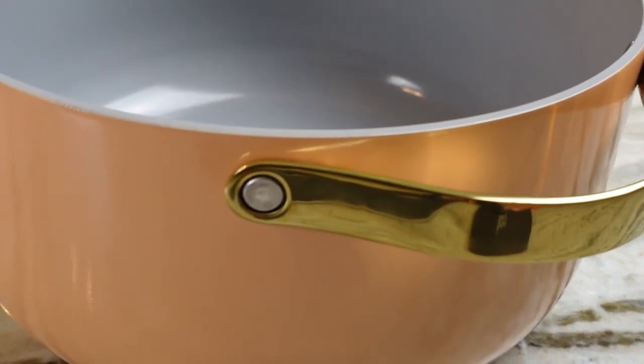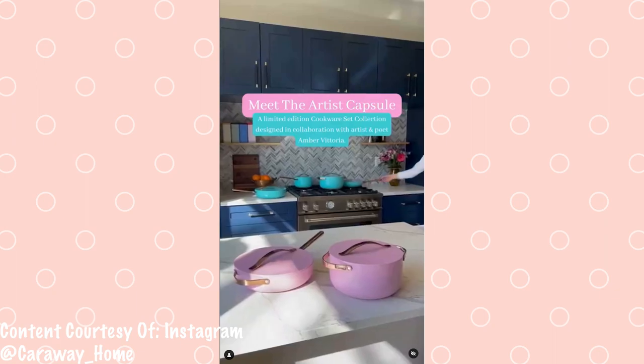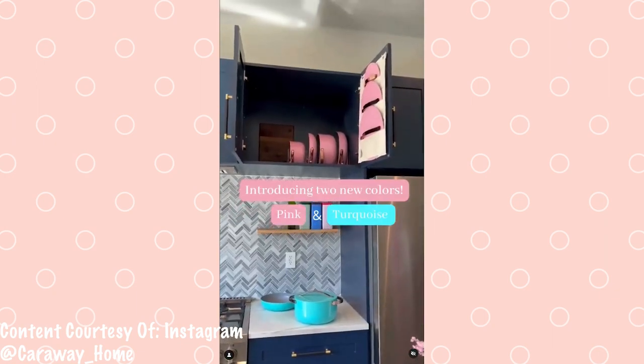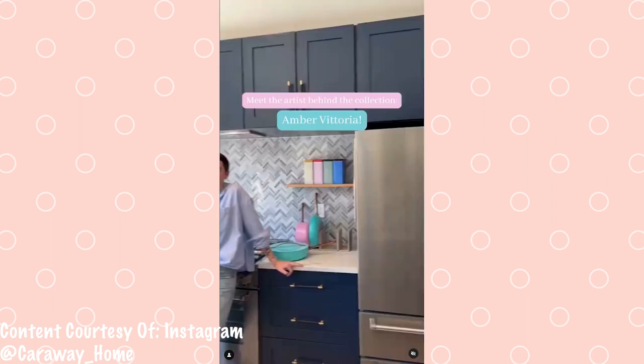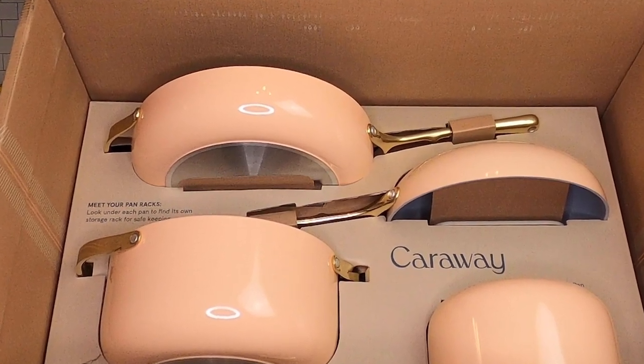This set is so beautiful, so versatile — it's just been a lifesaver for me. I love all of the detail and the time and energy that Caraway put into making these sets, and it shows the moment you open the box. Caraway really designs their cookware to be artwork. It's designed to be displayed — you don't have to have it tucked away in a cabinet. You can have it out on your countertop, on an open shelf, wherever you want. I especially love that my set is this peachy color with gold hardware.